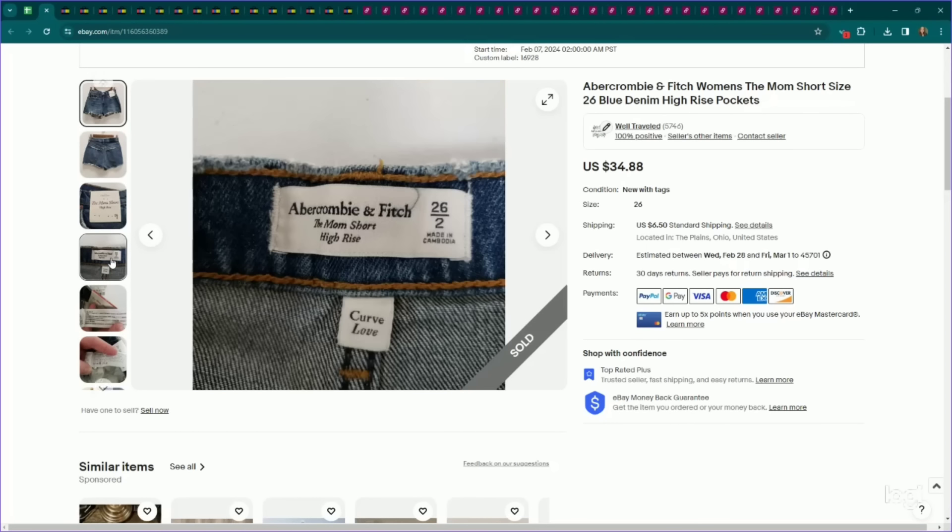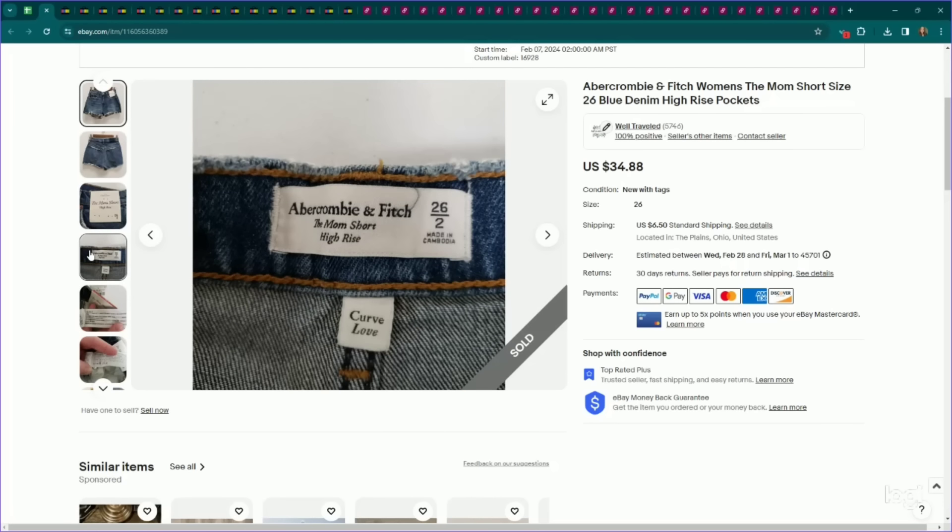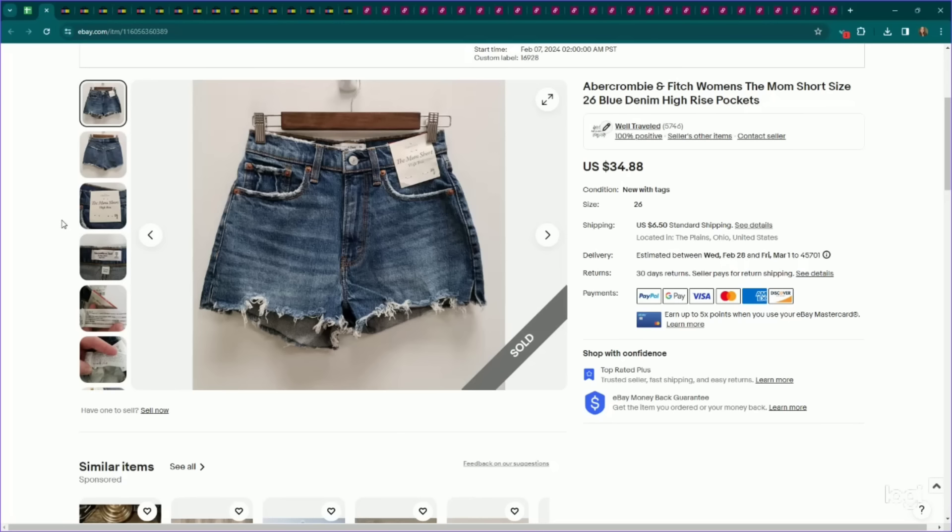Next up, this is Abercrombie & Fitch — their Curve Love line, which we probably should have put in the title. This line is very trendy right now. Anytime I see Abercrombie & Fitch new with tags, I usually look it up because this brand has become very popular and gained some resurgence. It's very expensive new, so when you find it new with tags, you can usually flip it online for a profit. I listed these denim shorts for $35, they sold for my full asking price, and they only took a week to sell.